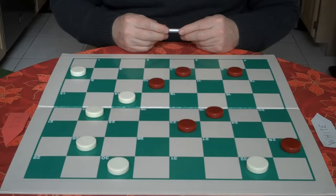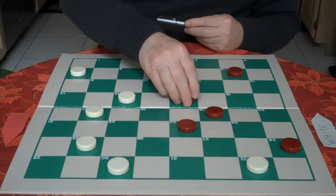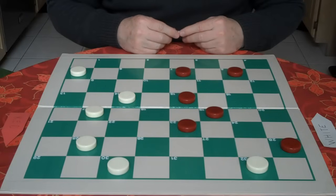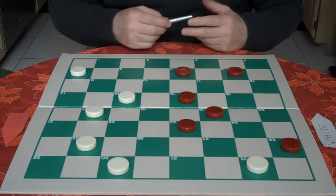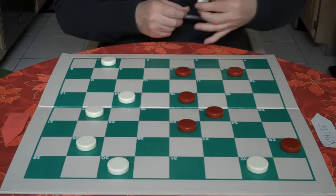Now red needs to try to break up the strong bridge position, and he goes 10 to 15. Again you go through your routine: Is red threatening anything? No. Okay, it's safe — we go in and get a king, 5 to 1.